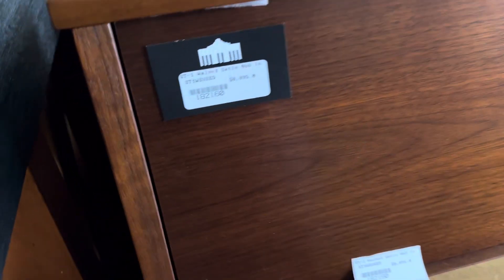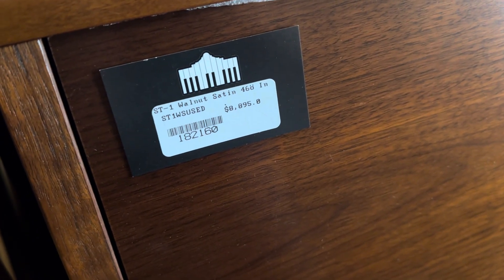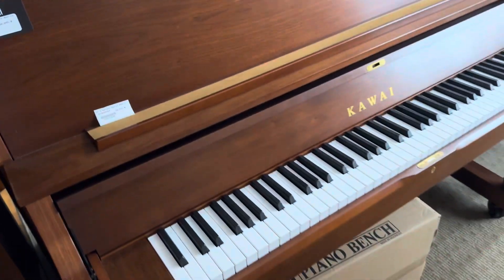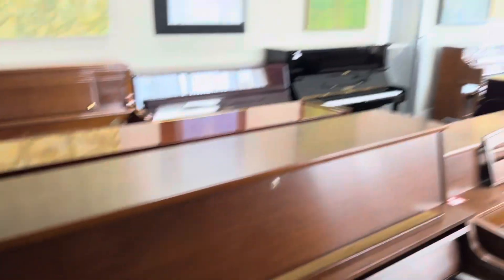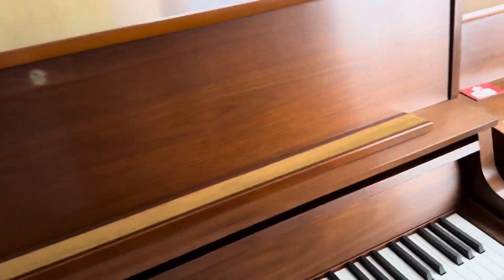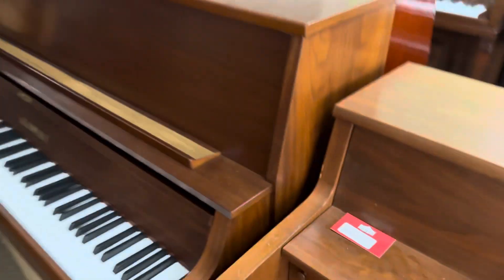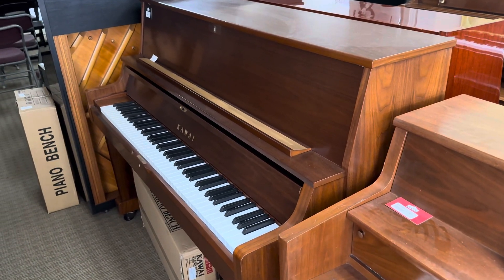These are $8,895 new, but this one is a used unit on special for $6,395. It still has a full 10-year warranty. The refurbished ones — the U1 and the U3 — have a five-year warranty. So there are plenty of options here for a nice piano that's going to look good in your house and sound great.